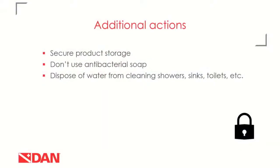Additional actions to consider for your standard operating procedures: make sure products are stored securely to minimize risks of misuse or spillage. Antibacterial soap is not really necessary if you're washing your hands properly and often — there's no real benefit to using antimicrobial hand soap since most pathogens will be washed away with soap and water anyway. If you have wastewater from cleaning showers or toilets that could be discharged directly or through a holding tank, make sure you're using the more environmentally friendly products, and better yet, store the water until you can dispose of it on land.